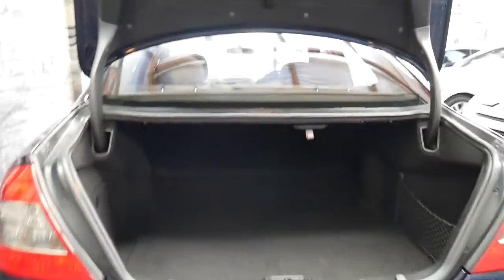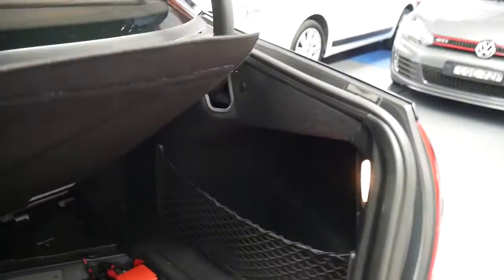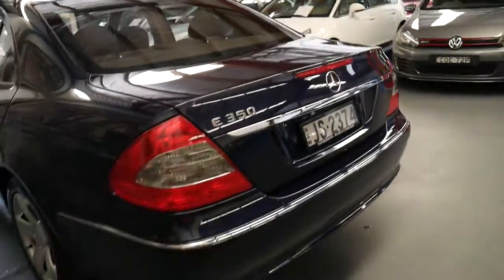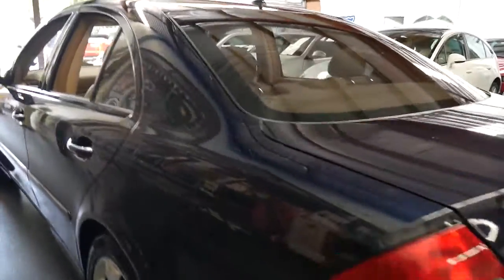It is a one owner car — a one lady owner car. What makes this car so unique is the fact that it's got such low kilometres. Full Mercedes-Benz dealership history from new; it was purchased brand new in Sydney and has always been in the eastern suburbs. It's got tinted windows.